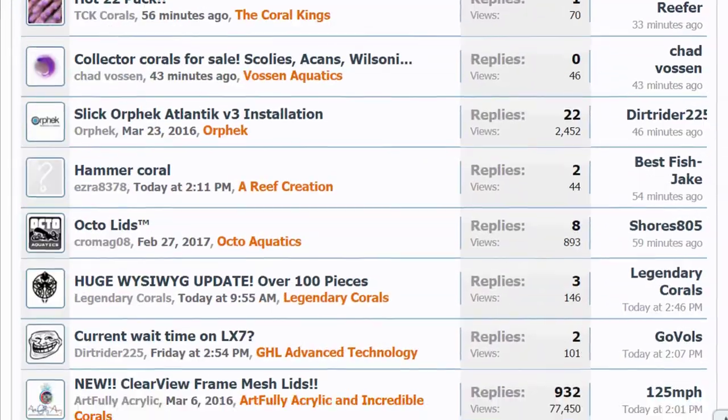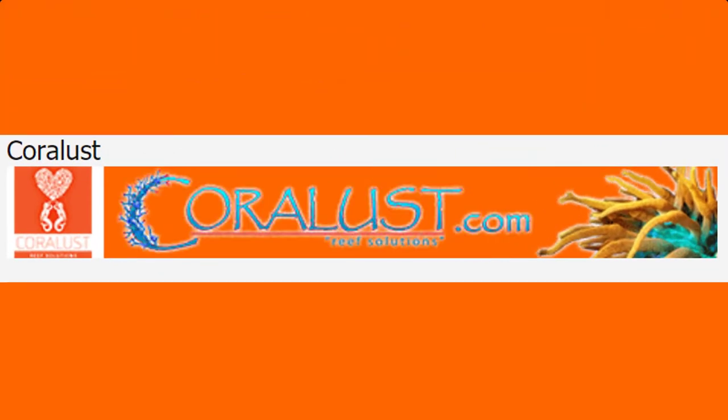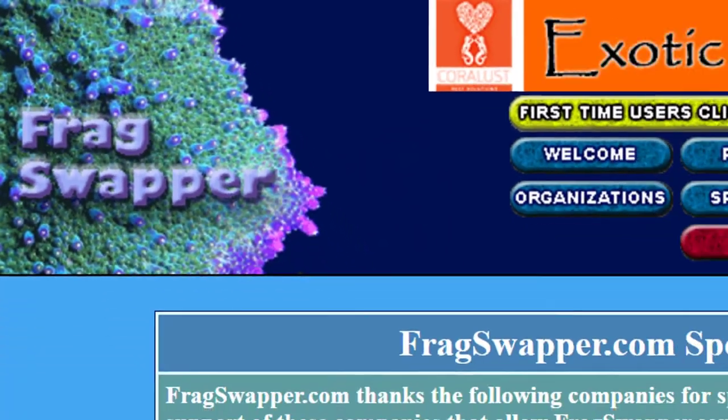So check us out on Reef2Reef — it's a great page for anyone who's never seen it before or is not a member. You should definitely sign up. It's got a lot of great information and forums. So check out Reef2Reef, and also we are now a sponsor on fragswapper.com.